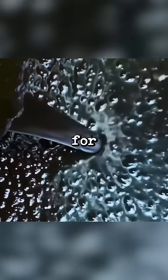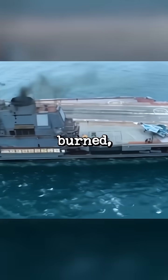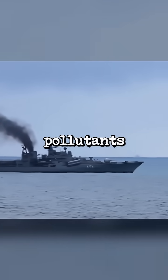Mazut was a popular choice for ships back in the 1970s because it was cheap and widely available. However, it has serious downsides. When burned, Mazut produces a lot of thick black smoke filled with pollutants like sulfur.